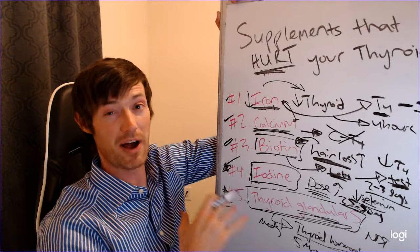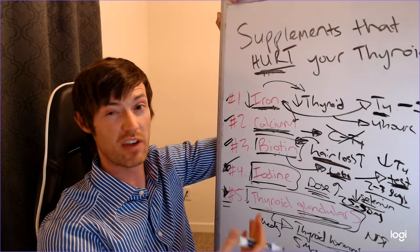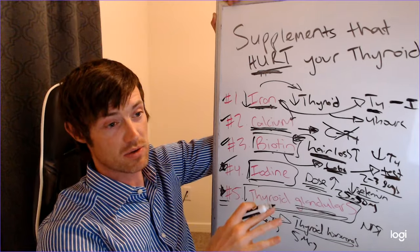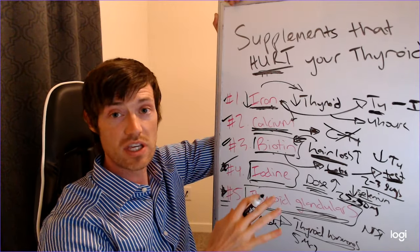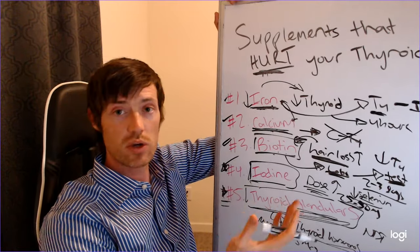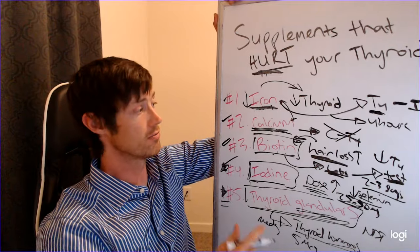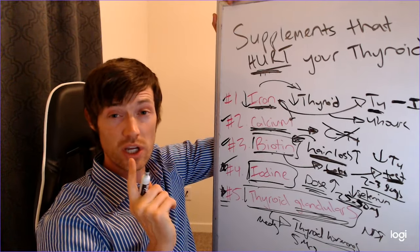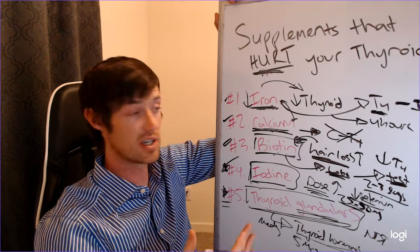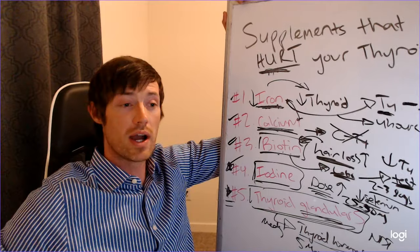So those are five supplements — and believe it or not, that's only about half of what I wanted to cover, so there will likely be a part two. If you've taken any of these supplements and had a negative outcome, leave a comment below to help other people understand the potential consequences for their thyroid health. Also, go to the comment section to download my free thyroid PDF resources — about eight free guides with tons of helpful information.